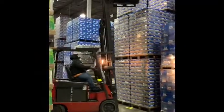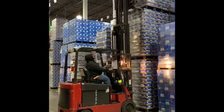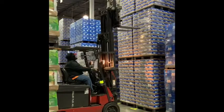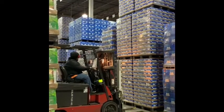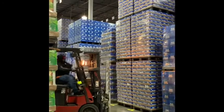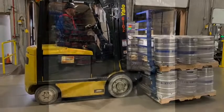Forklift operators receive, store, and load product using powered equipment. These operators convey product from trucks or rail cars to storage or other designated areas. Operators stack product 21 feet high, load and unload full pallets and barrels from delivery trucks using a forklift, as well as other various job duties.